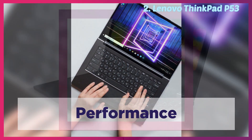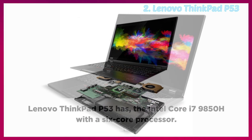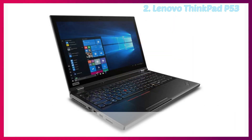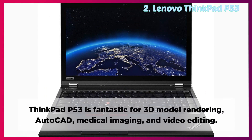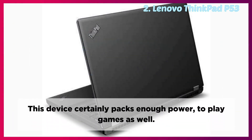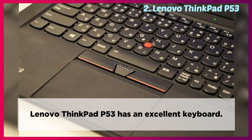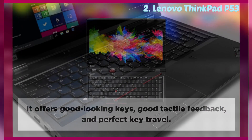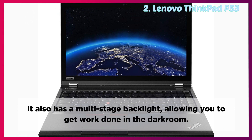Performance: The Lenovo ThinkPad P53 has the Intel Core i7-9850H with a 6-core processor. It also has the Nvidia RTX 5000 graphics card with 16 GB of video RAM. ThinkPad P53 will get the job done, thanks to its powerful GPU and CPU. It is fantastic for 3D model rendering, AutoCAD, medical imaging, and video editing. This device certainly packs enough power to play games as well. Keyboard: The Lenovo ThinkPad P53 has an excellent keyboard. It offers good-looking keys, good tactile feedback, and perfect key travel, giving you an enjoyable typing experience. It also has a multi-stage backlight, allowing you to get work done in the dark.